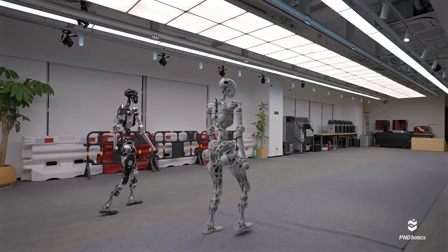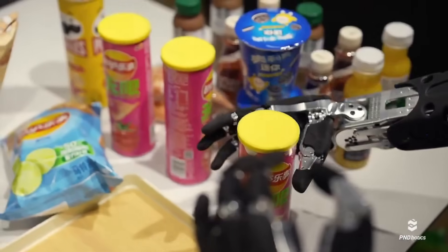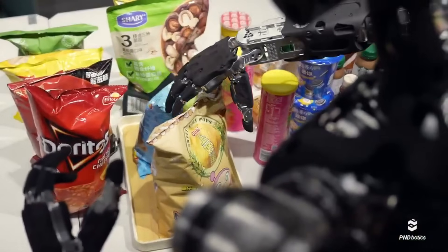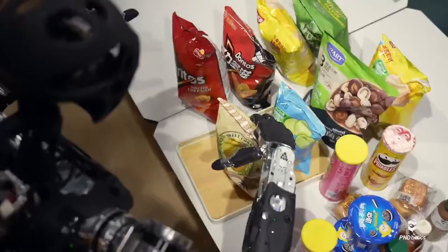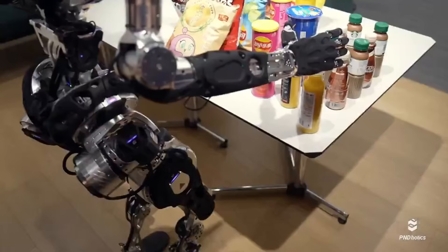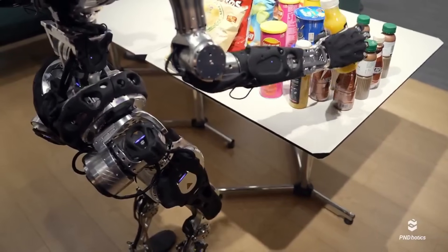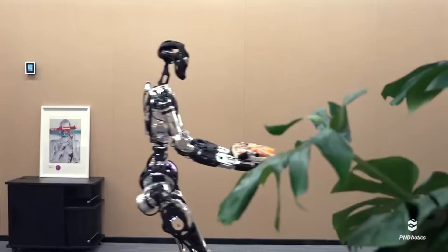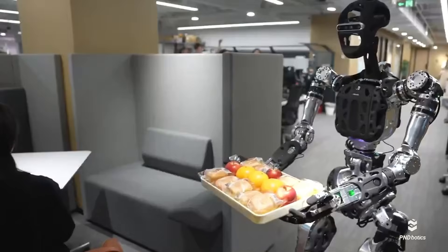Atom is shown in a workplace environment performing assistant tasks like navigating between desks, picking up and organizing documents, interacting with objects on tables, and even mimicking basic human gestures while responding to virtual cues. What's catching everyone's attention isn't just what Atom does — it's how it does it. The motions are clean, the arms don't jerk around, the gait is smooth, and the head turns in ways that suggest it's aware of its surroundings. If you were to see this demo without knowing it was teleoperated, you might assume it had onboard AI running the show.